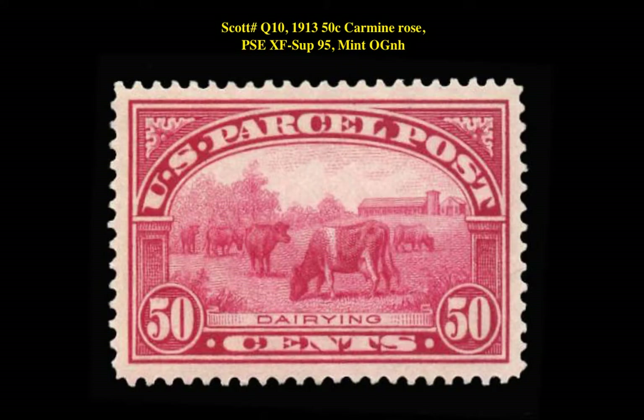Our first stamp is a Scott No. Q10, 1913 50-Cent Carmine Rose, Graded PSE XF Superb 95, Mint Original Gum Never Hinged. This parcel post issue is currently listed for $2,295.